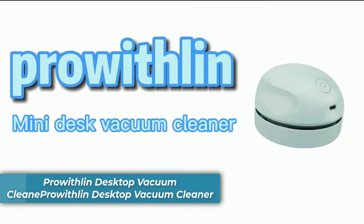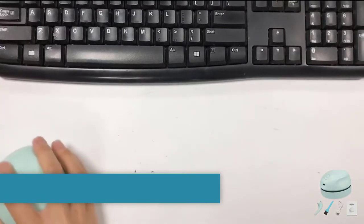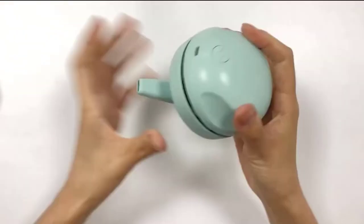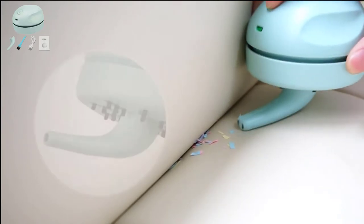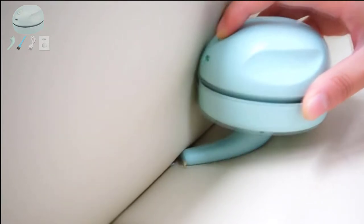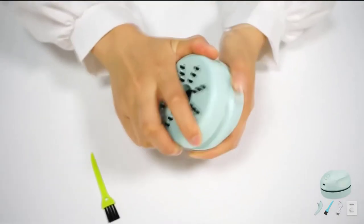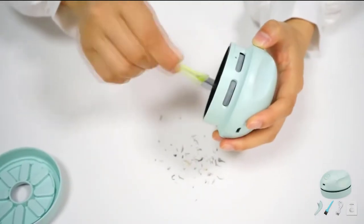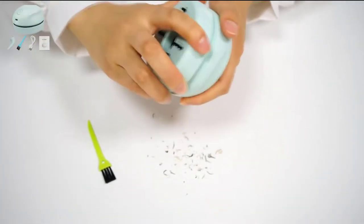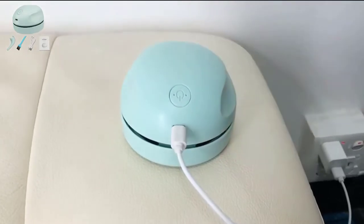Number 3 is the Prowethlin Desktop Vacuum Cleaner. Cleaning the desk is a tedious task that requires patience. With the help of the Prowethlin Desktop Vacuum Cleaner, your cleaning task will become easy and fun. The ergonomic design makes it comfortable to hold and use, thanks to its high suction power. You can easily clean any kind of surface without causing any damage, and the product looks great on your table or desk and comes with pre-installed attachments.